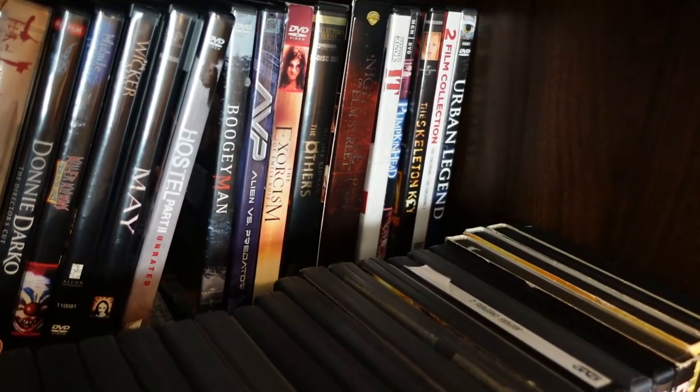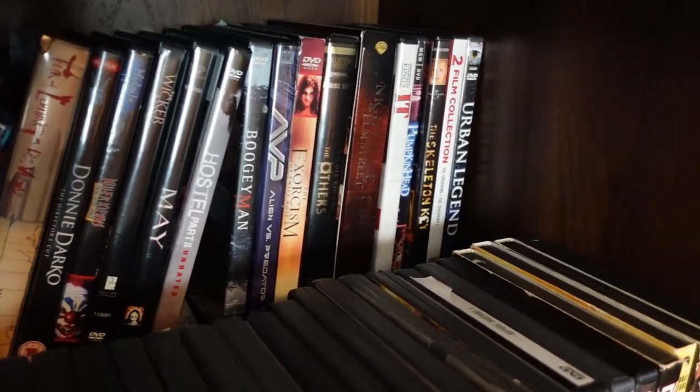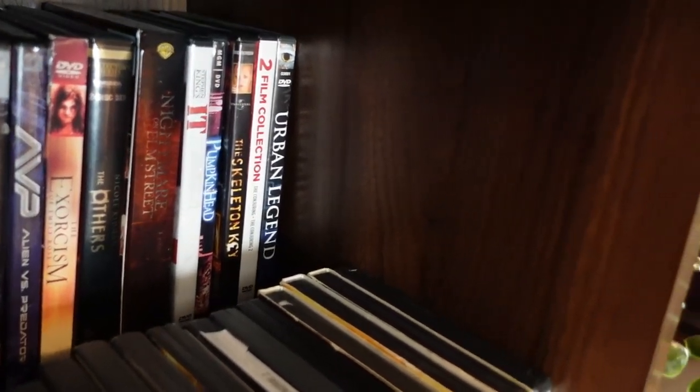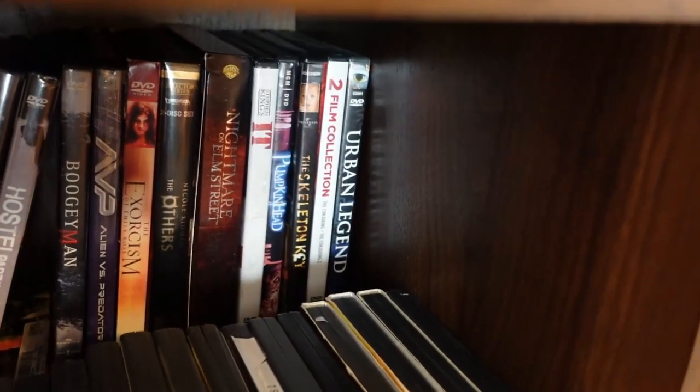Alien vs. Predator. Boogeyman was another recent acquisition from the thrift store. We have the Nightmare on Elm Street set. Love Pumpkinhead. That two-film collection there is The Conjuring.